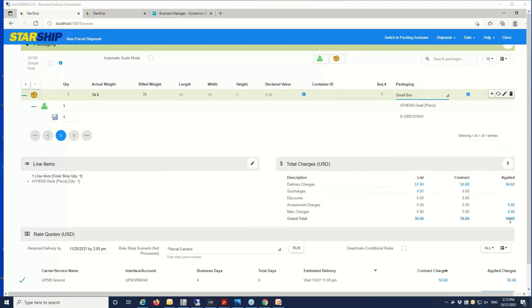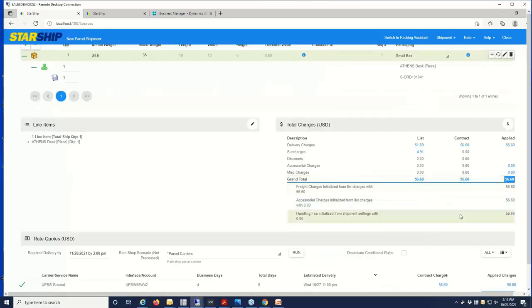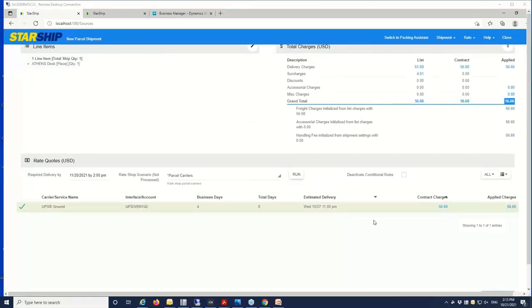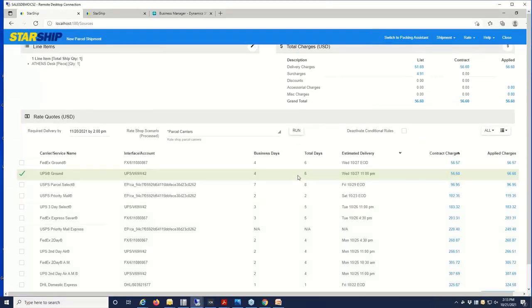Your rates are grabbed from the carrier in real time, and you can drill down into the rates here to see exactly how we arrived at that price. There's also rate shopping available, so you can have Starship automatically select the rate, or the user can pick. There's also a rate quote utility to calculate freight rates on the front end — so if you have folks in customer service, accounting, or sales that need to calculate the freight before it goes out to shipping, you have access to that with the rate quote as well.